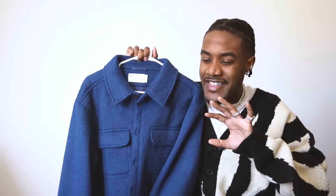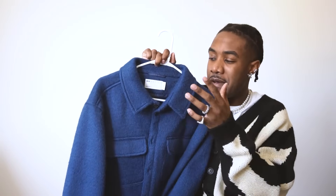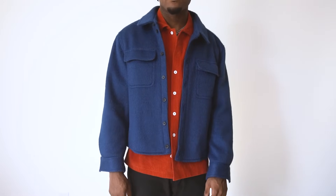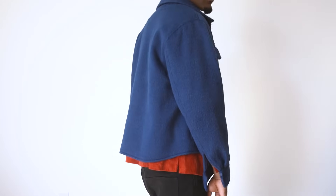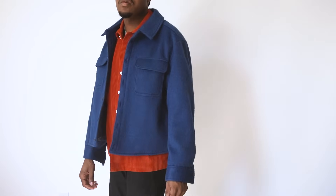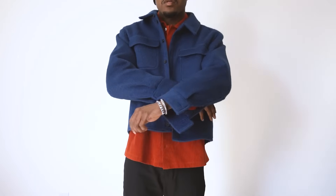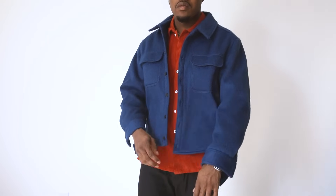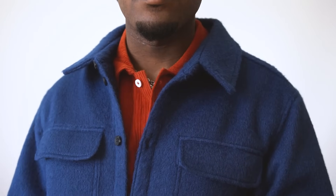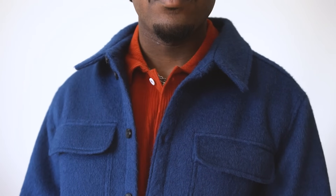Last but definitely not least, this is the ASOS Design Wool Jacket in Blue. If you've been watching the channel, I've shown this off before, but this is an ASOS haul so I wanted to include it. This is by far the best thing I've ever bought on ASOS. It's $80 — the most expensive item in the whole haul — but it was probably the easiest and best $80 I ever spent. It has perfect wool fur on it and it's in blue, which you really don't see unless you go to an actual designer brand. It looks like an Acne Studios piece and it was only $80. Definitely one of the most fire jackets in my collection.